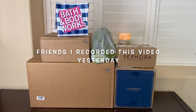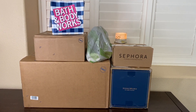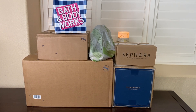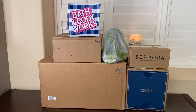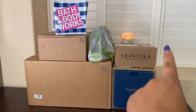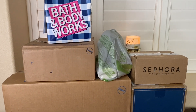Hi friends, welcome back, or welcome to my channel if you're new. My name is Cynthia and thank you for clicking on this video. I hope it's a quick one. It looks like a huge collective haul but I feel like there's not that much — just big items. We have Walmart, Homeworks, Sephora, and Bath and Body Works. Let's get into my Walmart bag first.